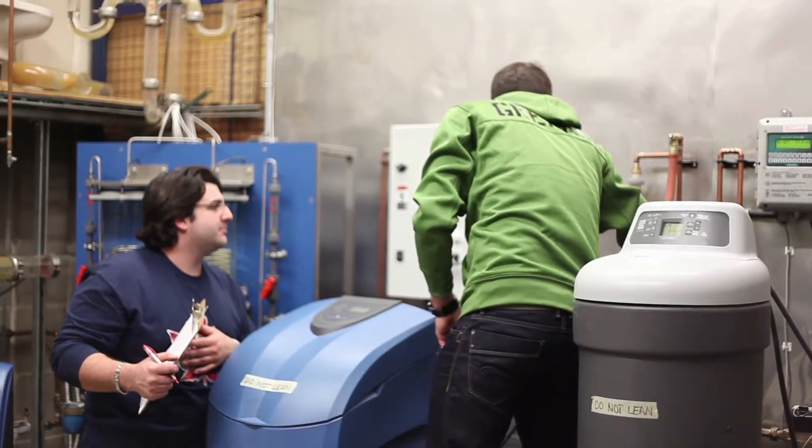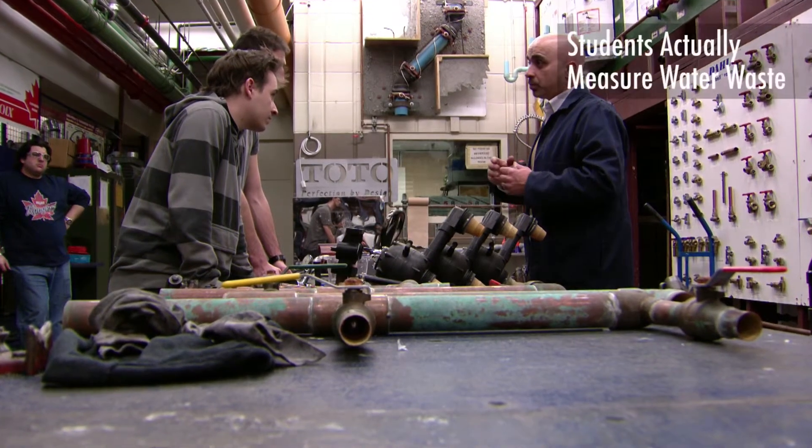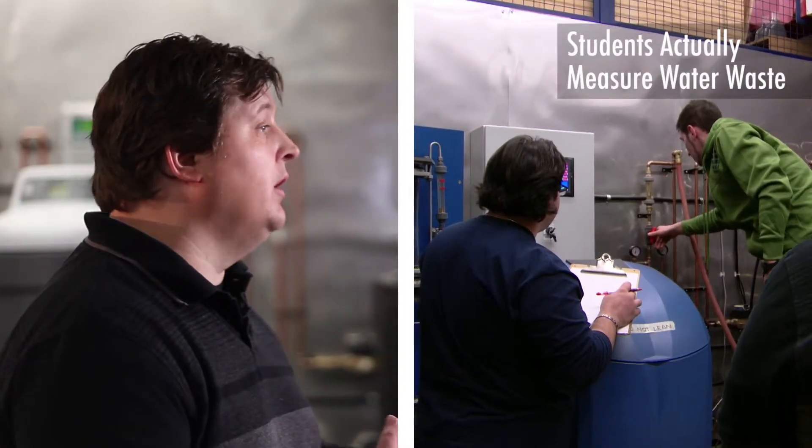The industry is saying that for every one litre of water they make, they waste three litres of water. So we have the students actually measure that, so they can go out in the field and tell their customers exactly how much water that actually wastes.